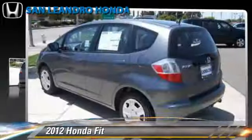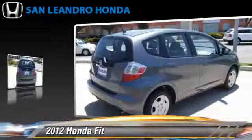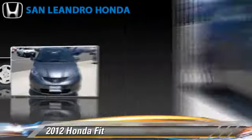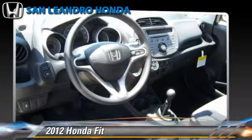The 2012 Honda Fit, powered by a 1.5-liter 4-cylinder engine with a 5-speed manual transmission. This vehicle has fewer than 5,000 miles on the odometer and is well equipped. This Honda features keyless entry, air conditioning, and tilt wheel.